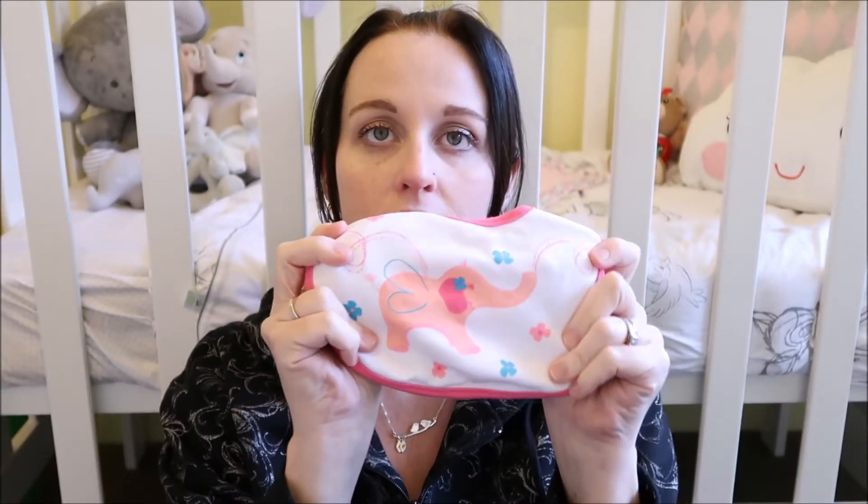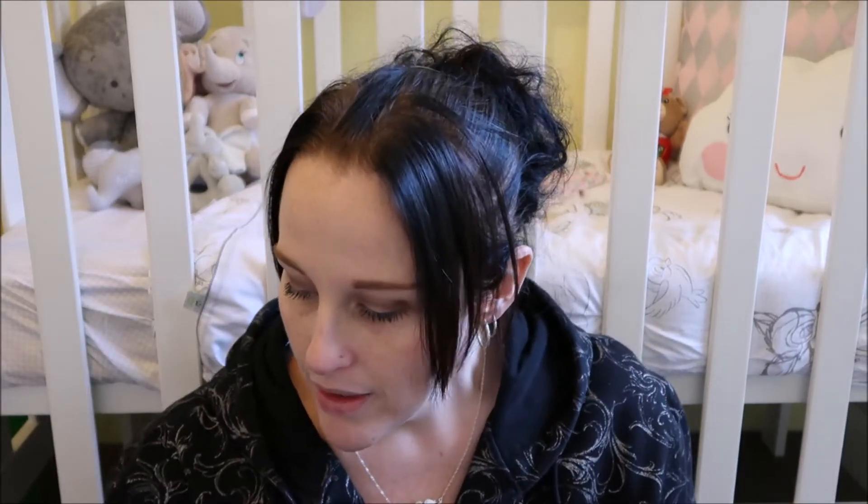There's this little duck hat which came with the Carter's outfit that Michaela got us, and then just a standard pink hat — I have a feeling this is going to be massive, but they don't really do much smaller than that. I also have two bibs: one with a little elephant on it and a plain pink one. And we have this elephant blanket that Michaela sent us.